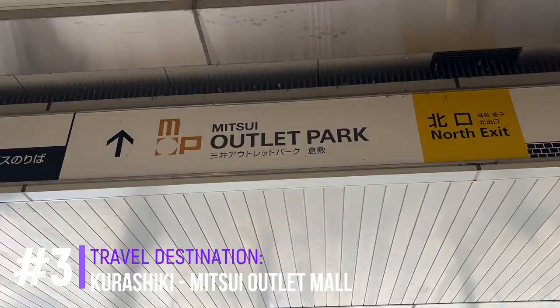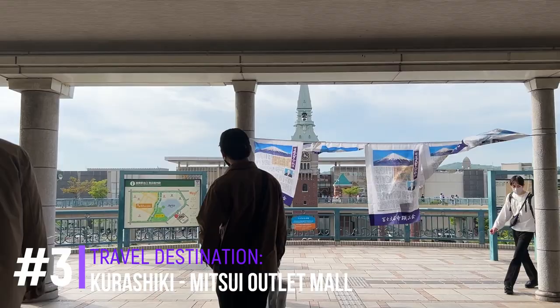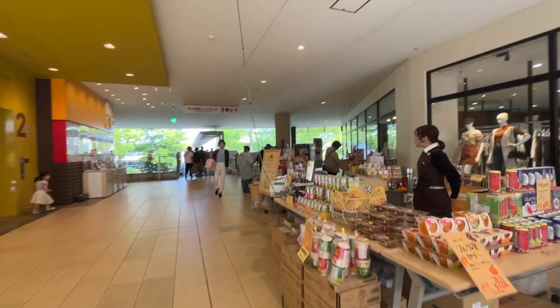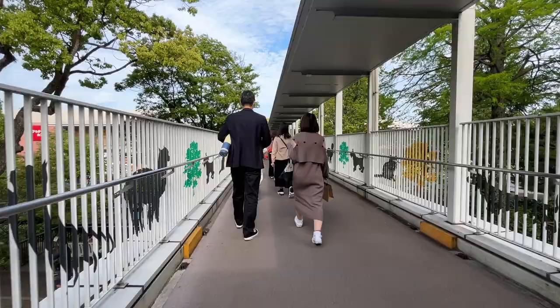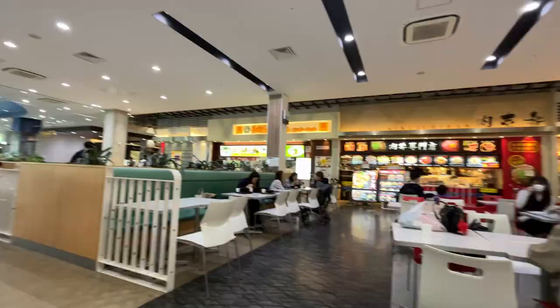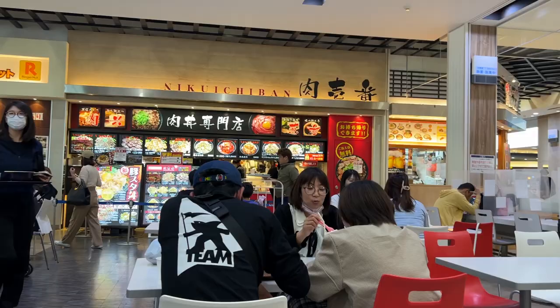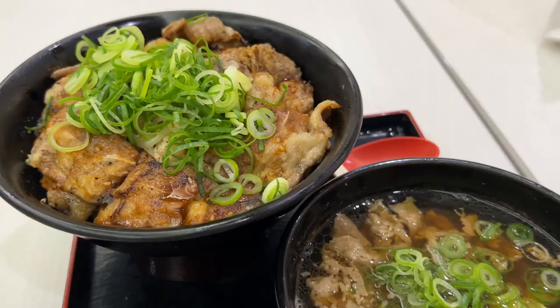The last destination for the day, and where we plan to spend the rest of our time here in Okayama, is in Kurashiki — the Mitsui Outlet Park Mall. For those of you who like to shop or just have a chill moment in the mall or the park, this is definitely the place to go before heading home from Okayama. If you like branded things you can definitely enjoy it here, or just eat your heart out — they have a food court that is really amazing.